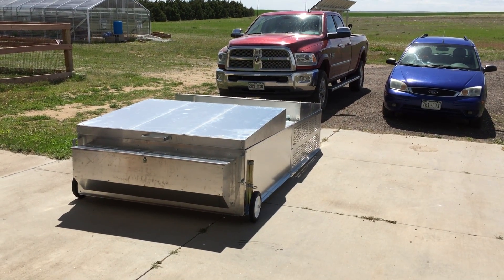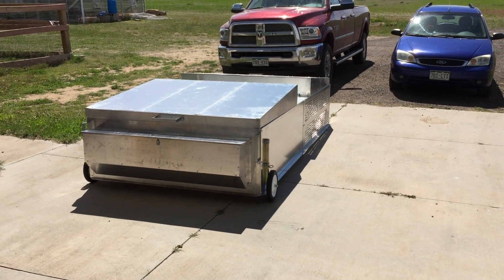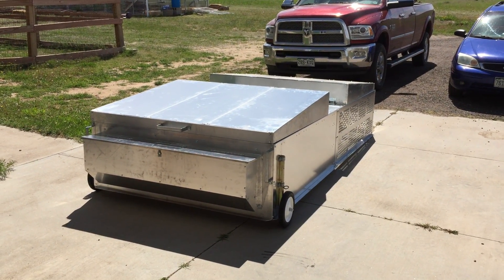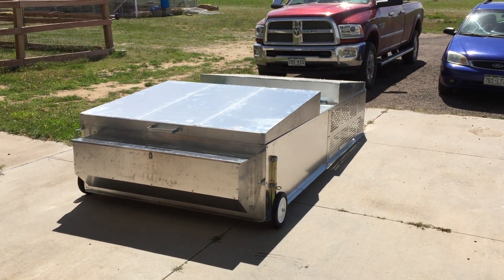Happy Saturday everybody. I just thought I would come out and show you what we've been doing this weekend — it's been pretty productive here at the jazz farm. I'm standing in my barn looking out at our new chicken tractor, because if I walk out there the wind is just going to obscure the microphone.